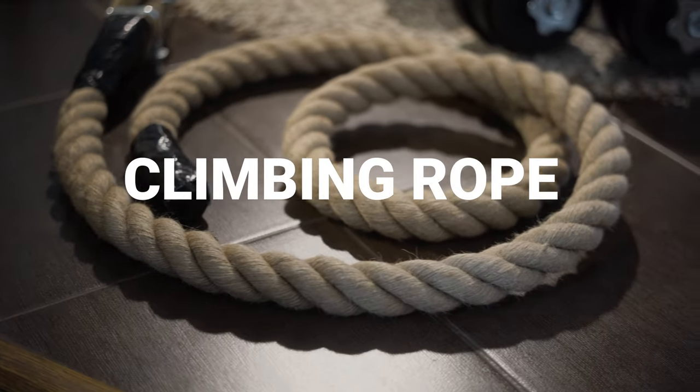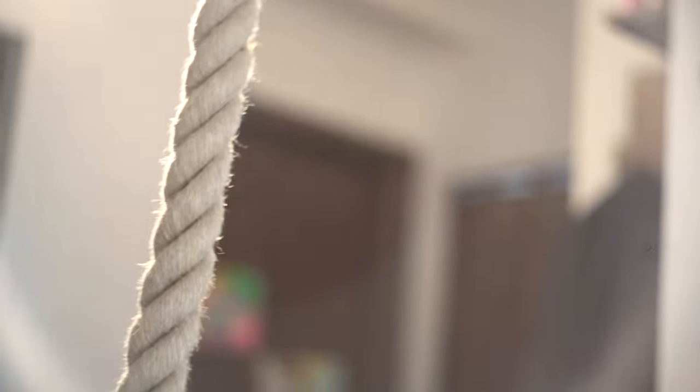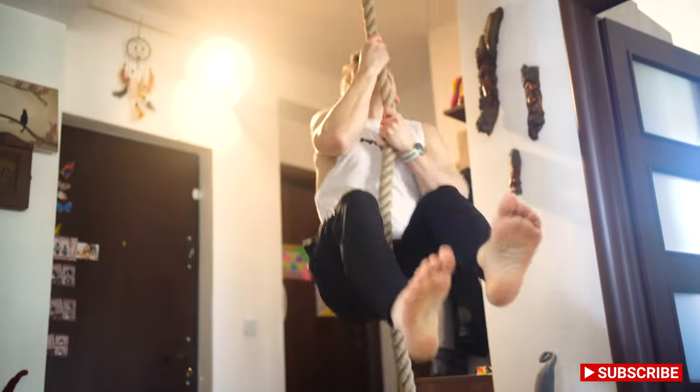Next is my newest equipment: the climbing rope. It has become my preferred equipment for exercises. Usually I finish all my trainings with a few reps. It's really challenging.